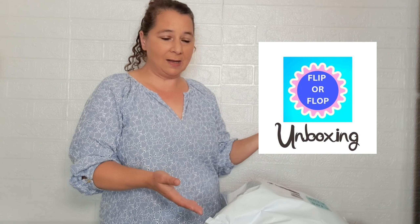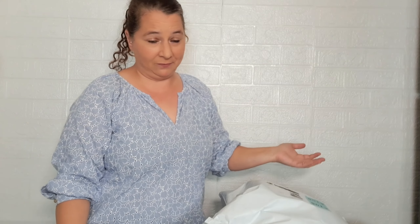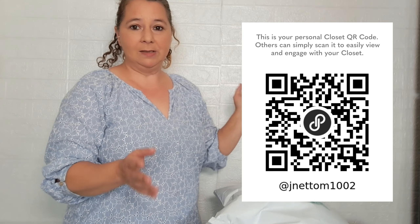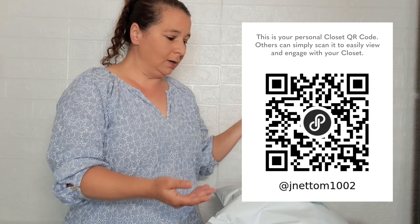Hi guys, welcome to Flipper Flop Unboxing, where we unbox mystery boxes to see if we can flip them for a profit or if it was a big flop — sometimes we get bags. I am Jeanette, a part-time reseller on Poshmark, Mercari, a little bit on eBay and some others, so check out my Poshmark store if you can.